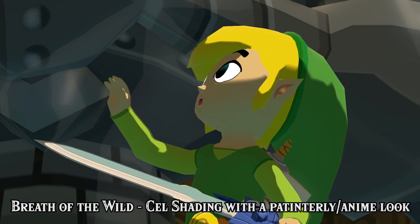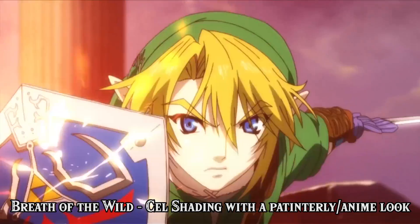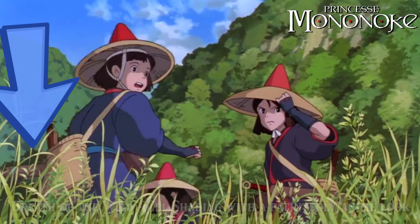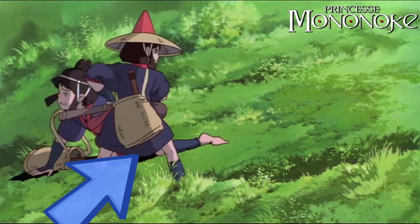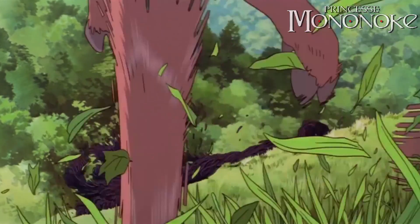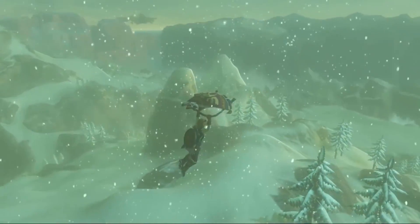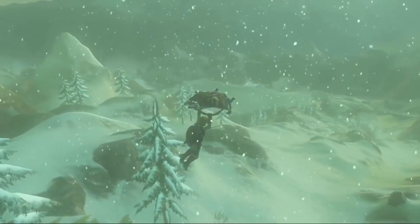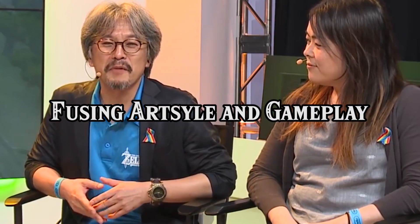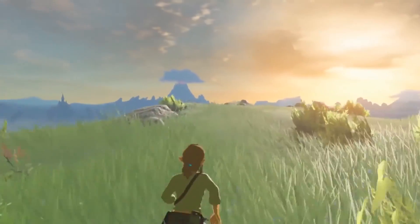This duality of cel-shading and painterly environments is also typical among Japanese anime. In a lot of anime, the environments are static paintings with a high level of textural detail, while the animated characters are restricted to only a few colours to make them easier to animate. But artistic inspirations aside, what is perhaps most interesting is how the art style is designed to complement the gameplay. Aonuma once stated that when taking inspiration from games like Skyrim, he paid careful attention to the emotions that the gameplay evoked, and wanted to replicate those emotions in a way that feels uniquely like Zelda.